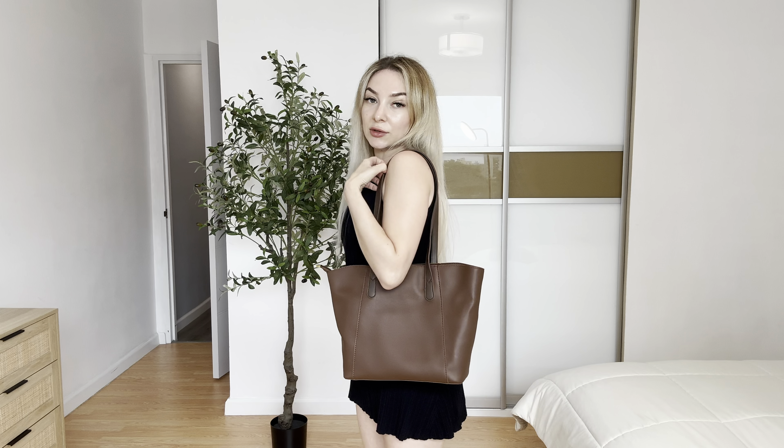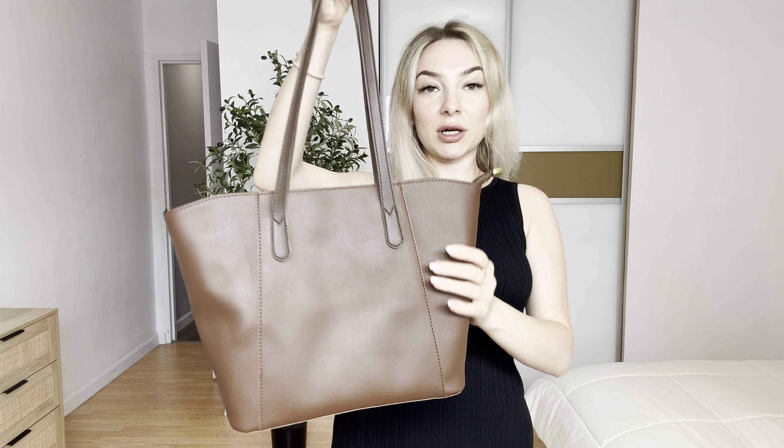It will be a great bag for travel or for work as well. Looks so stylish. It's usable with all outfits actually.